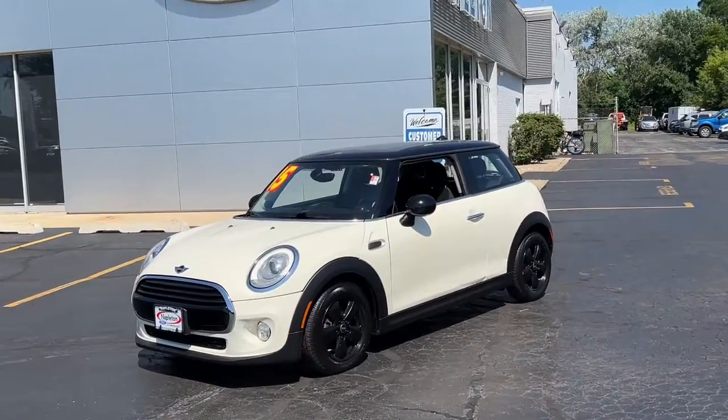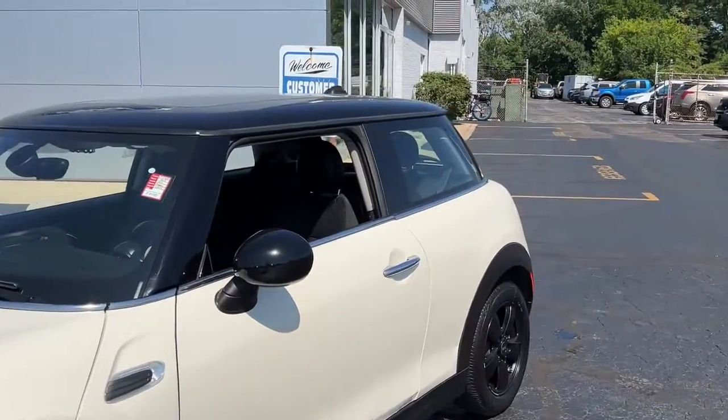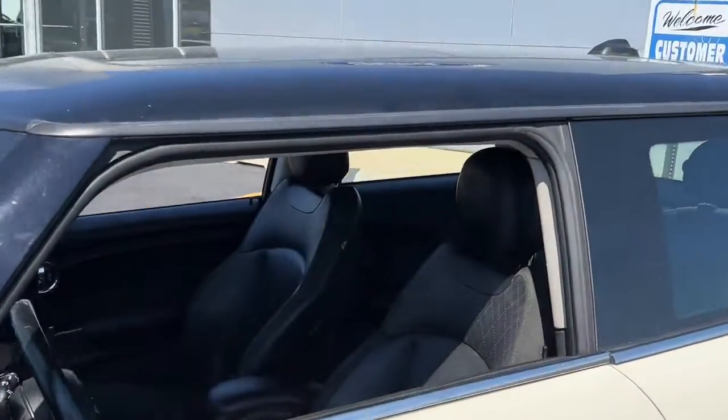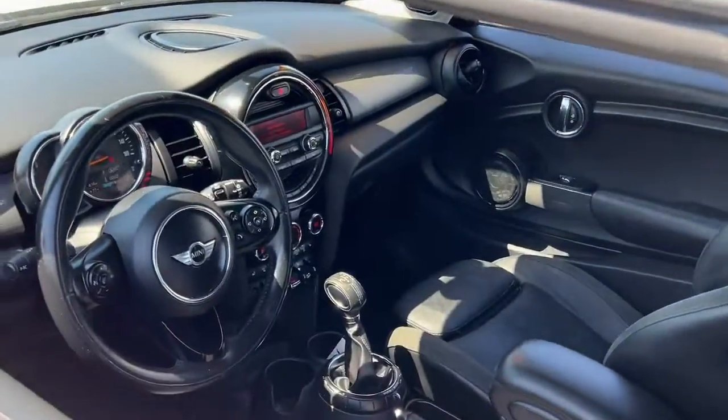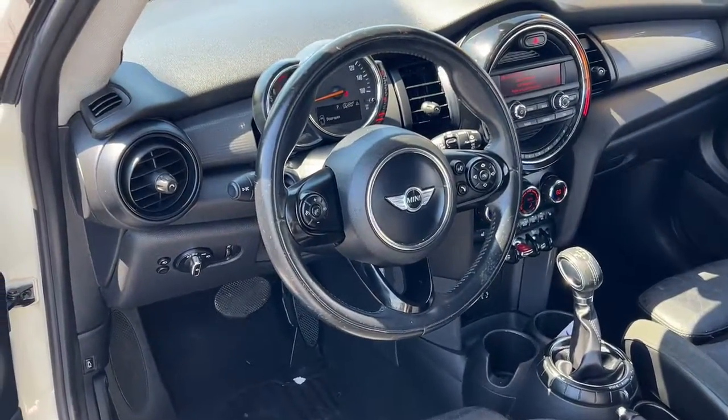You will be amazed by this 2015 Mini Cooper hardtop. This vehicle still has fewer than 50,000 miles on the clock, so it won't last long. Prepare to take your driving pleasure to new heights and enjoy the best of modern efficiency and style.